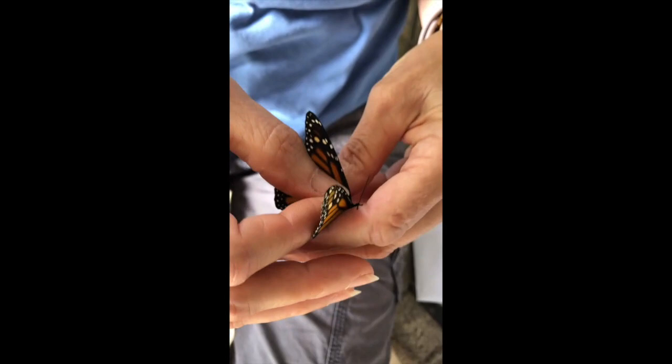What we want to know first is if it's male or female. How do we tell? A male has these two sacks on the wing, and the female does not. Stay still — this is a female.